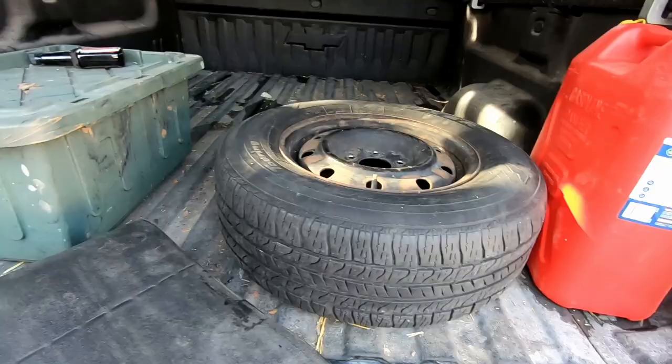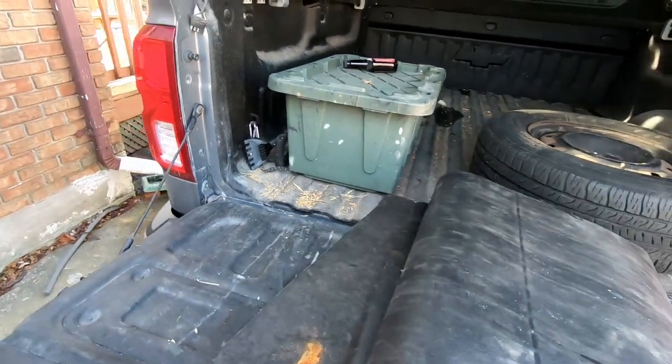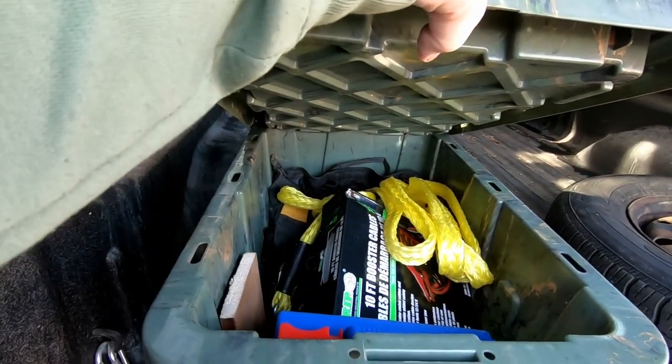I also carry fuel — that's my mom's spare tire in that box over there. When I talk about my go bag I'll tell you more about this, but I carry all kinds of tools. Last thing I want to do is get stranded on the side of the road with nothing.